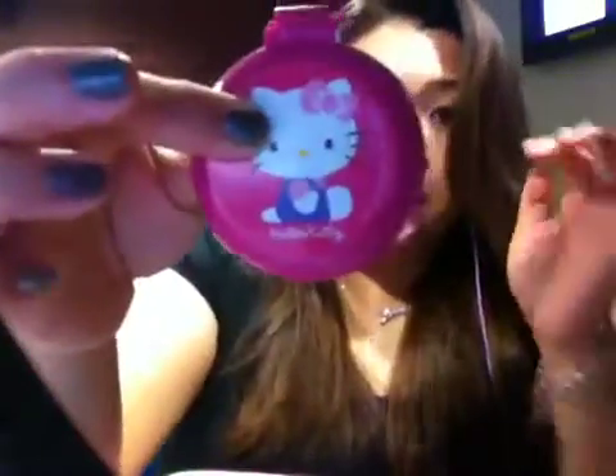Another favorite product is my comb. I use this throughout the day or even after the gym to comb my hair. And I have my Hello Kitty brush.